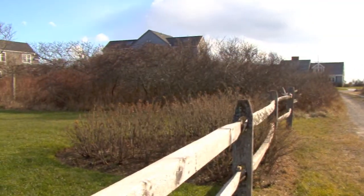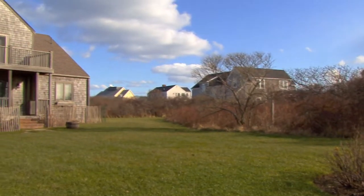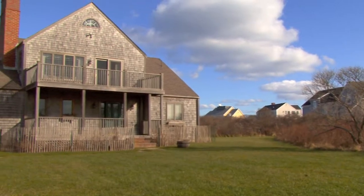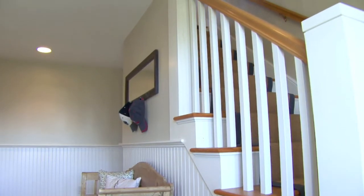8 Mayhew has four bedrooms with three and a half baths in an upside-down design to capture the incredible views from the living area on the second floor. You enter the house off of the front deck into a gracious foyer.